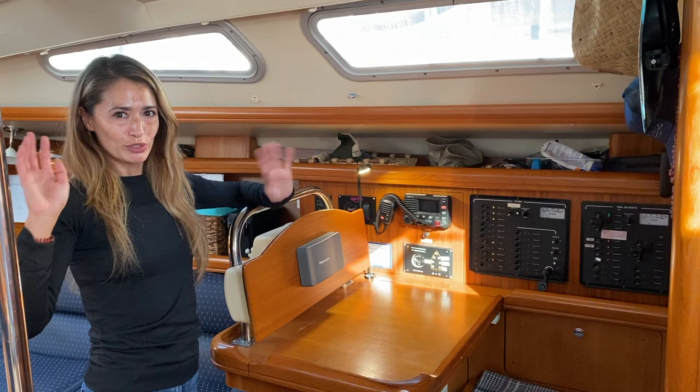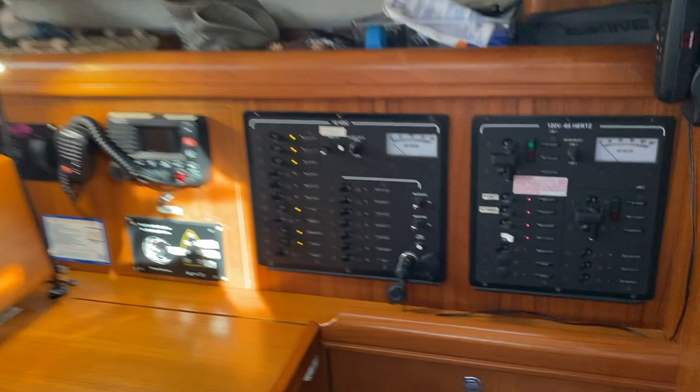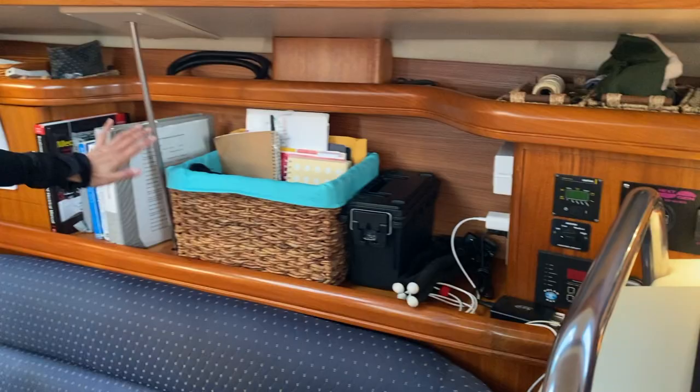As we start going towards the front or bow of the boat, here we have our chart table where we can store all of our charts and things. And then the control panel for all the parts and electronics — radio, sewage system, water system — it just tells us everything that we need to know, as well as lets us turn it on and off.